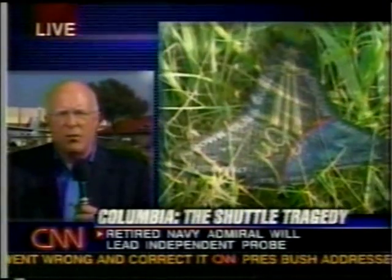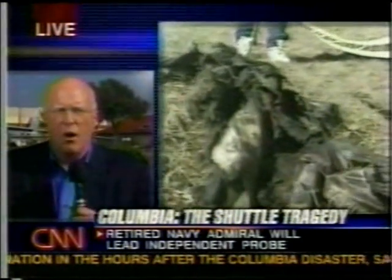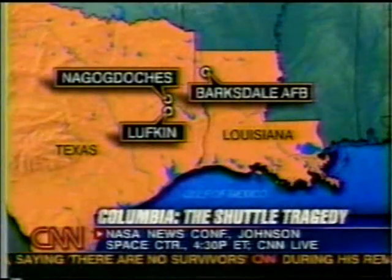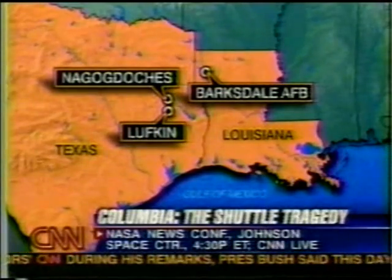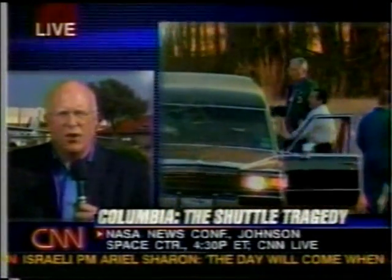After they get the debris, they will load it on trucks, be escorted, and bring it here to Barksdale. Some people have asked why Barksdale. Two of the main reasons: Barksdale is a B-52 base, so they have large hangars that can accommodate all the debris, and they'll lay this out and attempt to piece together the puzzle. The other reason is Barksdale is the largest air force base — the largest military base — in this line of the debris. It's almost a 300-mile line where all this debris has fallen. Security here is also very, very tight.